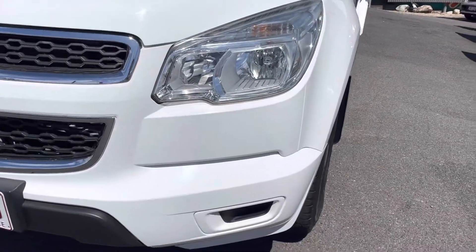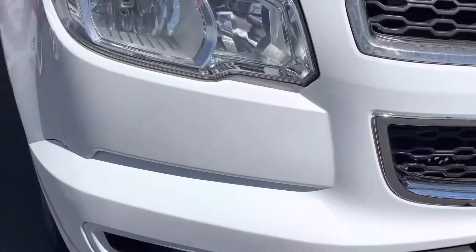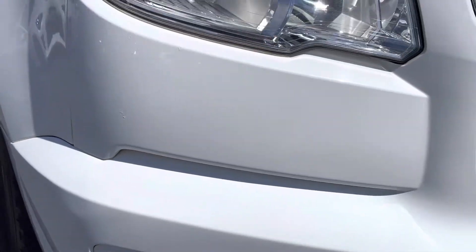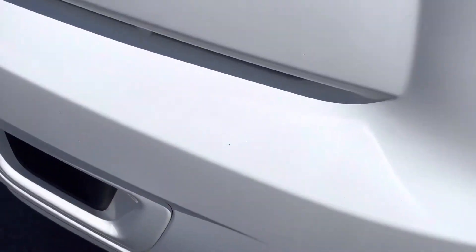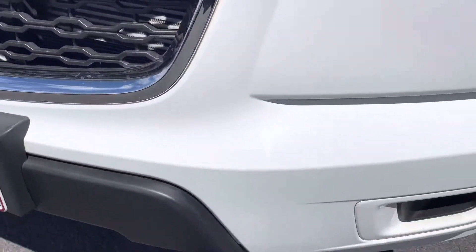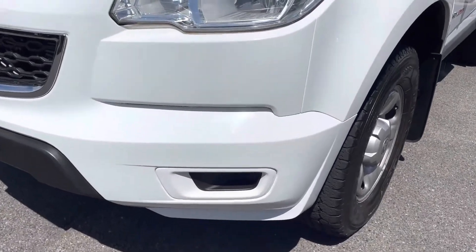I'll start at the front. As you know, I did point out in the last video a couple of little stone chips that we've had brush-touched for you there on the front. So as you know they were there, but I've had them brush-touched. Front bumper is in really, really good condition as you can see — all really good, beautiful.